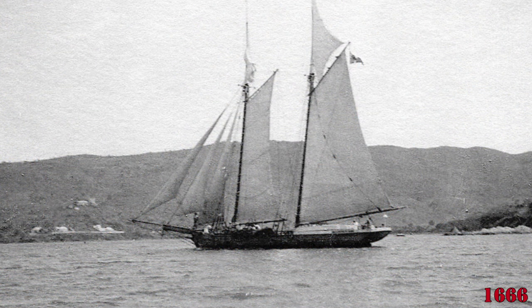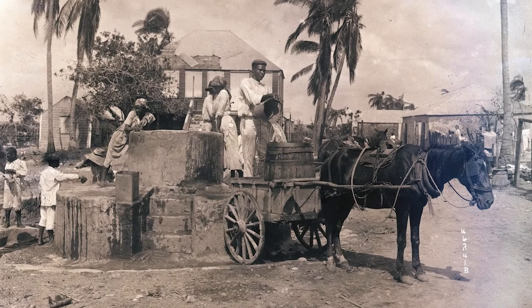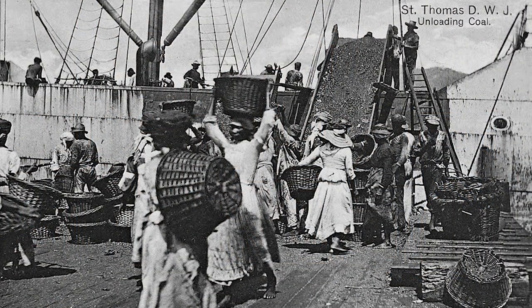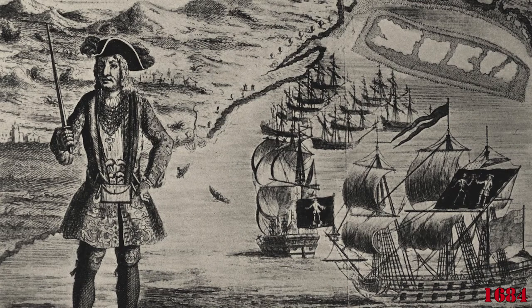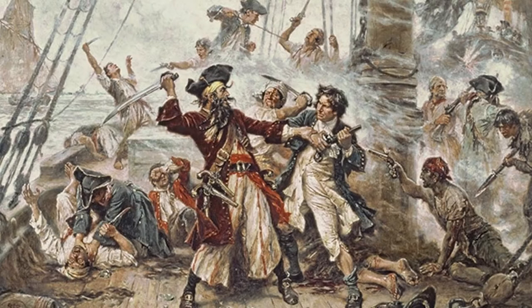It wasn't until 1666 that the island of St. Thomas was occupied by Denmark, which five years later founded a colony there to supply Denmark with sugar, cotton, and other products. In 1684 the Danish claimed neighboring St. John, which had been used primarily as a base by buccaneers.